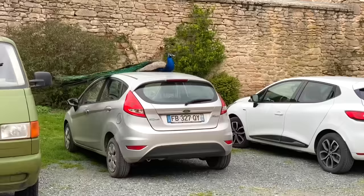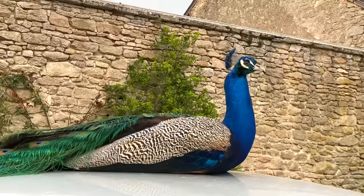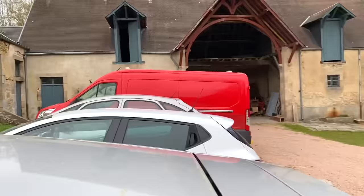Thor, no, this is not acceptable. We actually need to use the car. I know you'd rather just lie on it all day but it's also a vehicle. He's looking quite outraged but I think he's getting the idea. Go, go, go. Thank you, Thor.